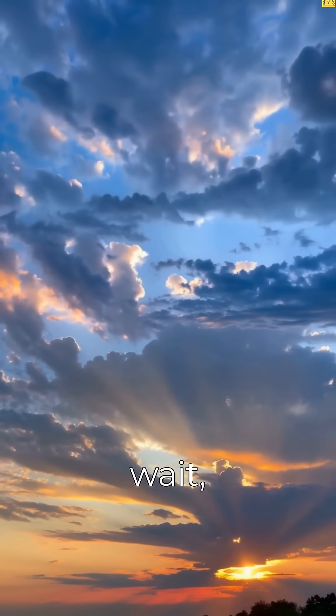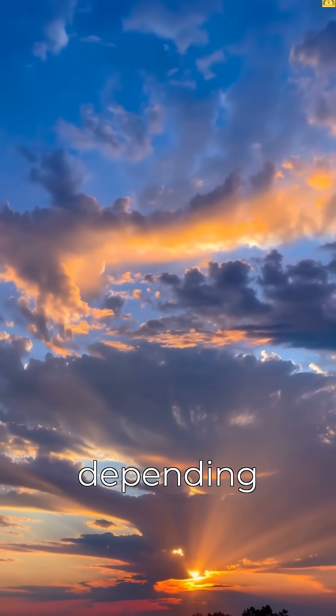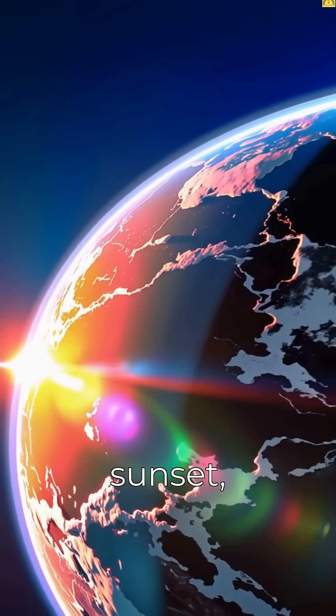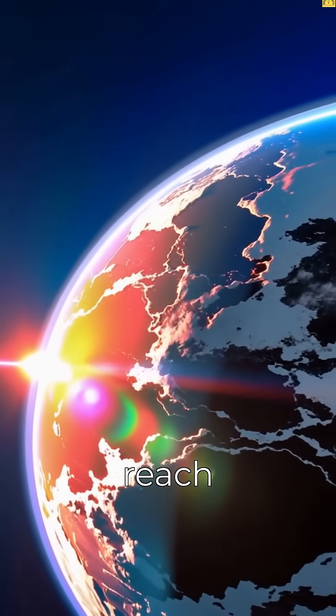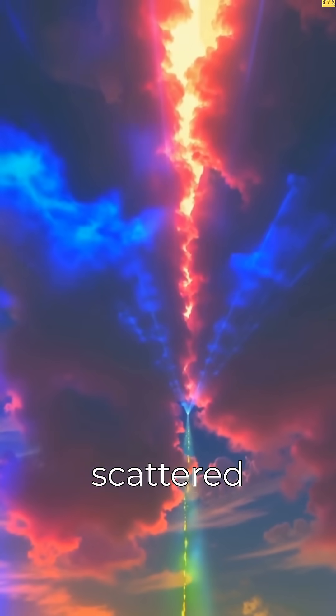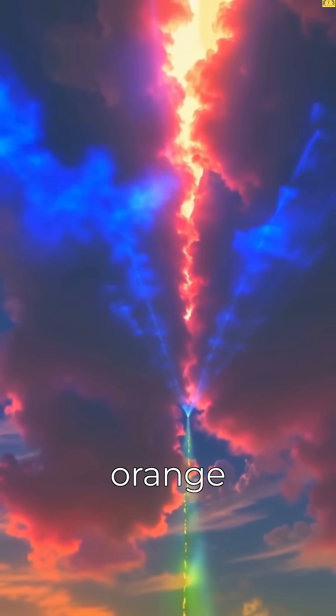But wait, there's more. The sky can change color depending on the time of day and the weather. At sunrise and sunset, the sunlight has to travel through more of the atmosphere to reach our eyes. This means the blue light gets scattered away even more, leaving behind the red and orange colors.